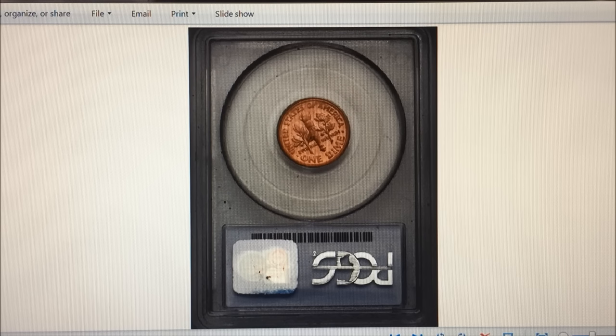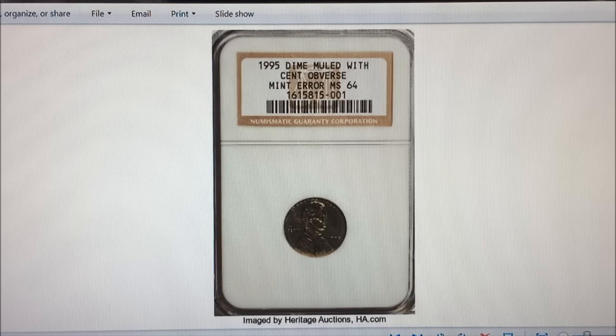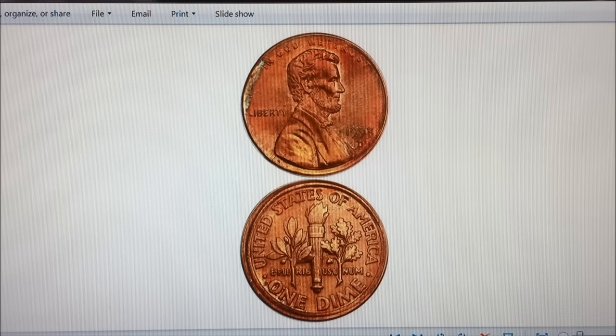We always say in our coin roll hunting videos: check both sides. Even Ken Potter wrote an editorial to Numismatic News admitting he had gotten out of the habit of checking both sides — and you need to check both sides, because these things are popping up. The next one is a 1995 Roosevelt dime reverse Lincoln cent struck on a dime planchet, so Lincoln is shiny like a dime and the Roosevelt dime reverse looks normal. It's MS-64 and sold for $57,500 on January 7th, 2010, also at Heritage Auctions.